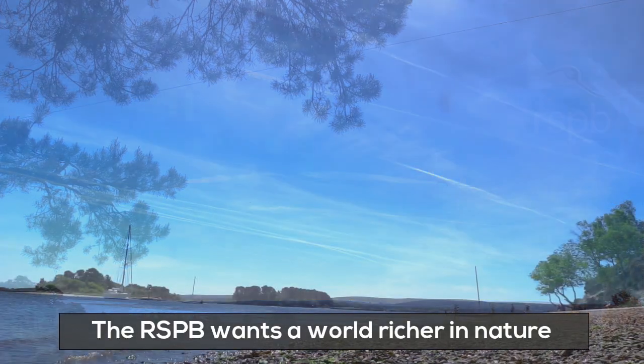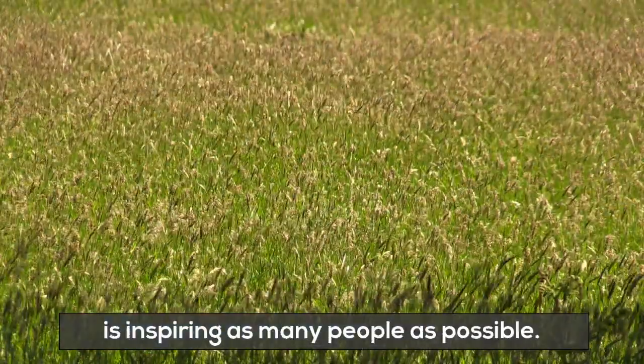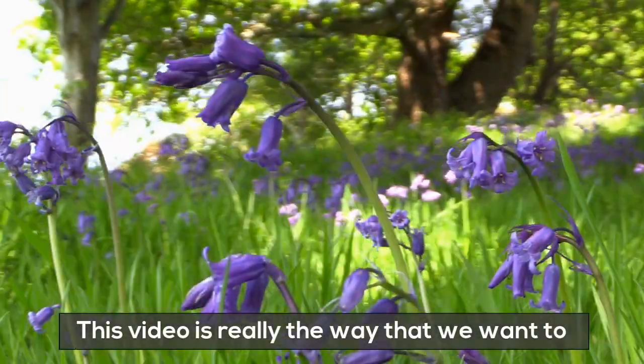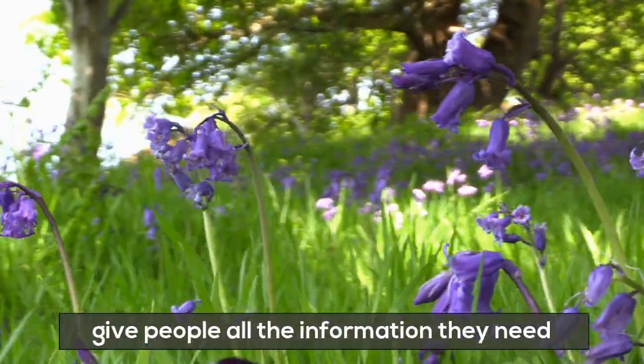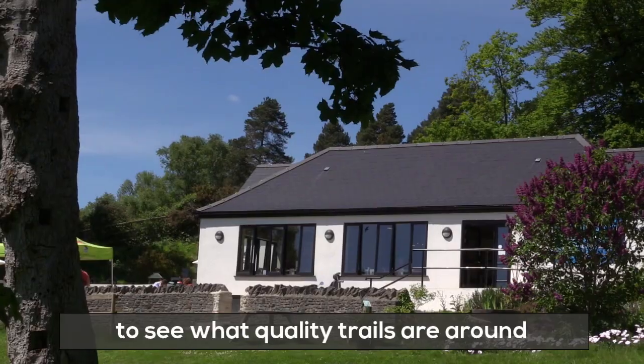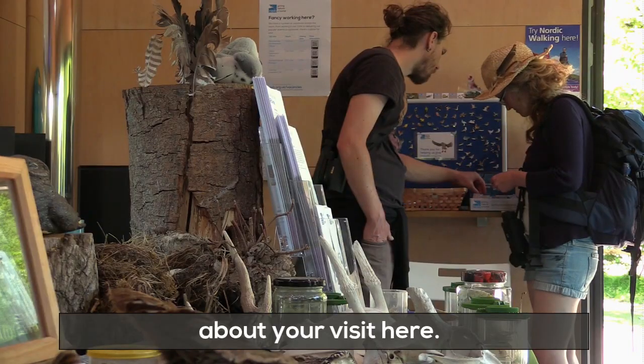The RSPB wants a world richer in nature, and one of the best ways of doing that is inspiring as many people as possible. This video is really the way that we want to give people all the information they need before you visit — to see the facilities, to see what kind of quality trails there are around, so you can make informed decisions about your visit here.